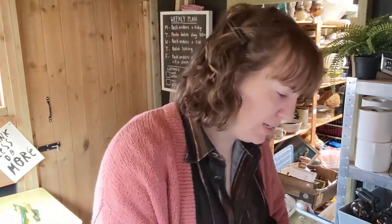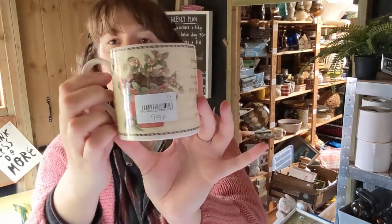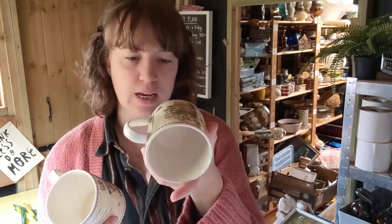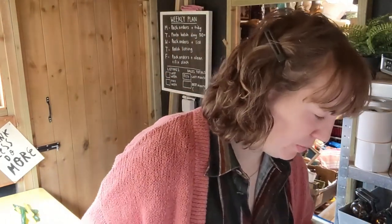And then the last bag of bits - we've got a couple of mugs. So these are Wedgwood Sarah's Garden - they're both the same design. They were 99p each and they say £19.97 on them, so I thought they were quite nice.